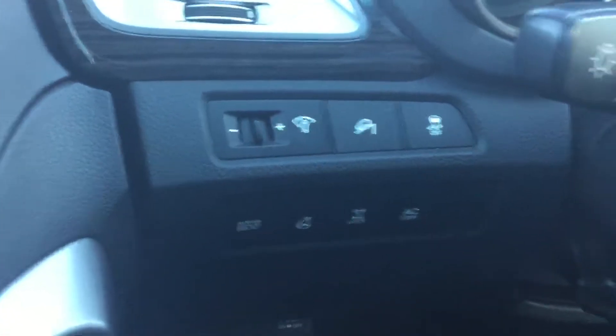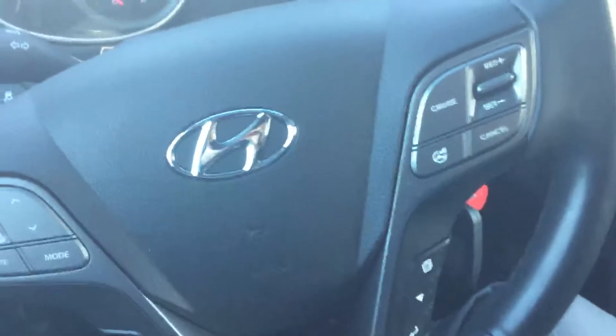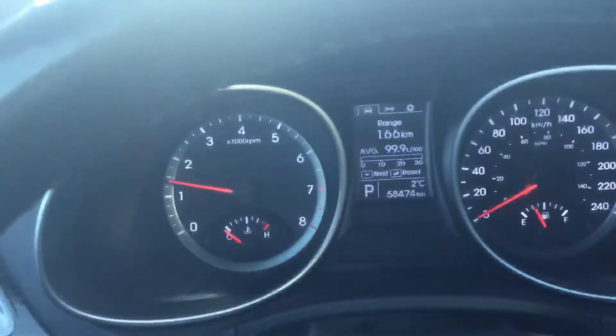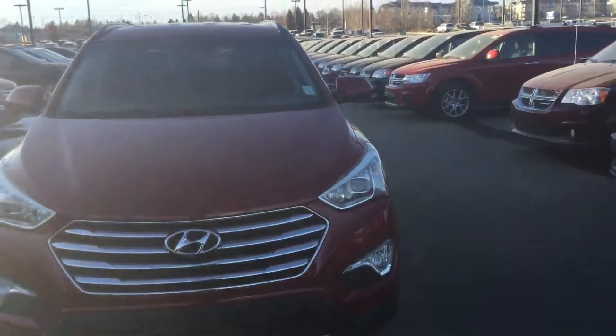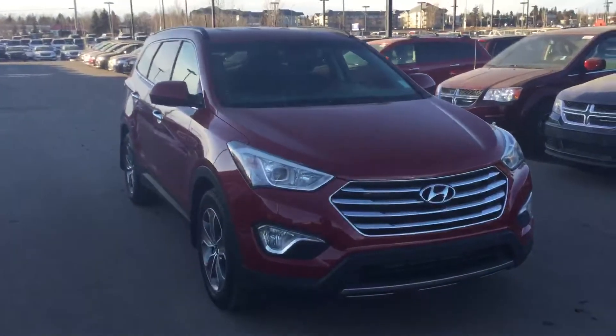It has the all-wheel drive lock, Bluetooth, and cruise control. The odometer currently reads 58,474 kilometers. Again, it's Rami here from River City Hyundai — hopefully we'll see you soon for a test drive. If you have any questions, give us a call at 780-371-3700 and ask for Rami. Thank you and have a great night!